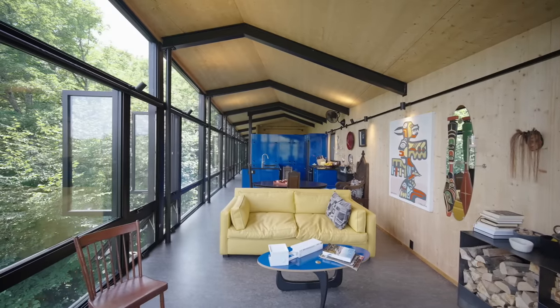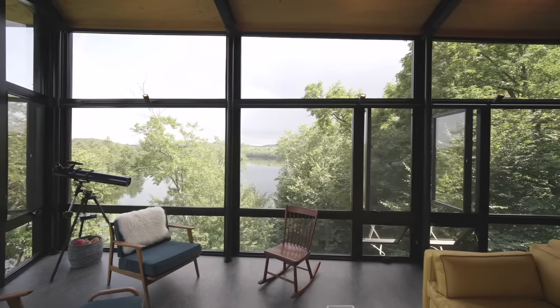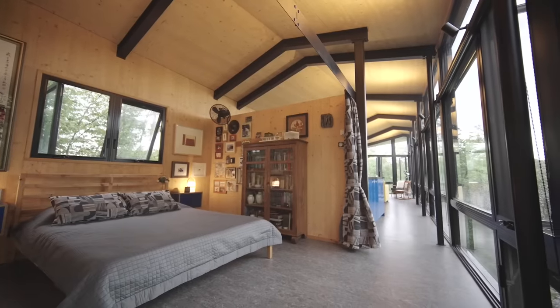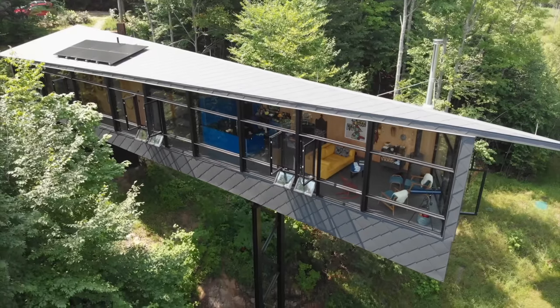We're living off the grid here, so the only energy we have is from solar. We have to maximize daylight — especially solar gain for the winter months when we're here — and cross ventilation in the summer. So it's just kind of the obvious proportion to be using.